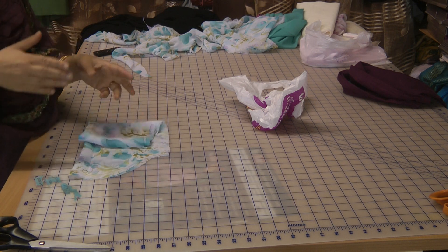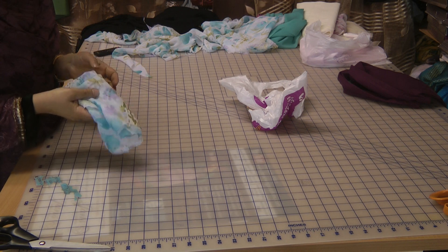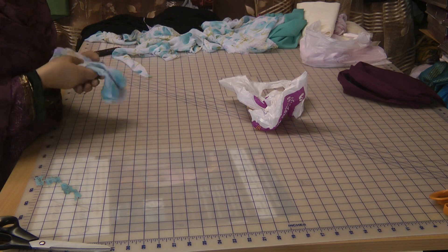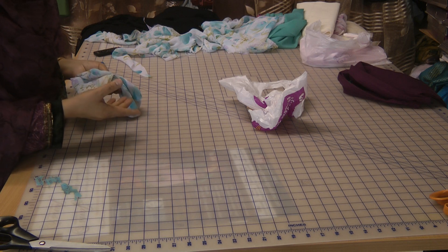If you go to get this stitched by someone else, there's no way they will save this fabric for you to make something else, and no way will someone stitch for you for free — so that is where the cost actually comes into it.